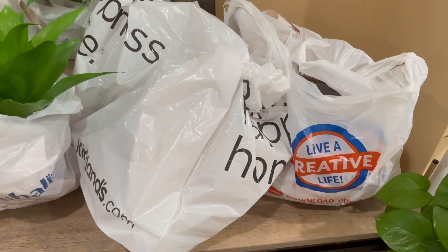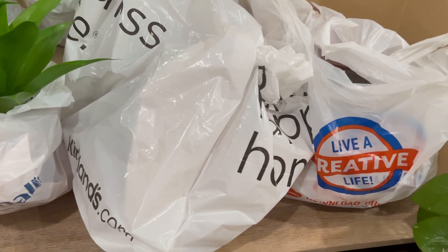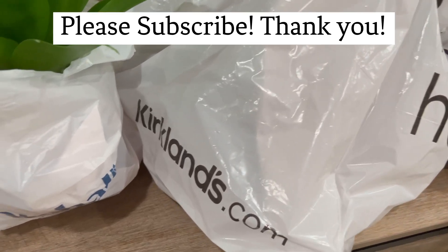Hey y'all, welcome and welcome back. It's me, Nita. Happy Sunday.